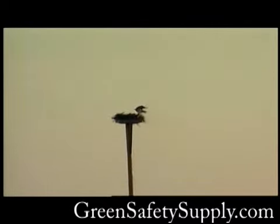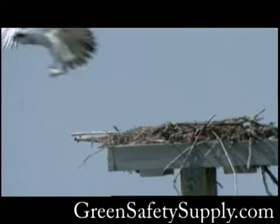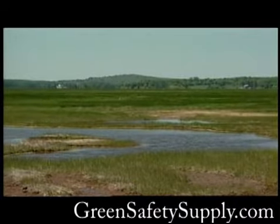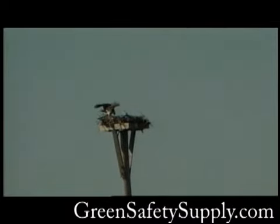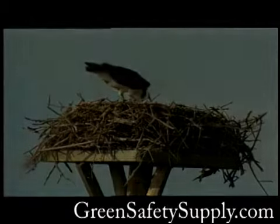The growing osprey population proves that scientific knowledge and sound conservation policy can bring a species back from the brink of extinction. Just as Rachel Carson opened the eyes of the nation, the efforts of each and every one of us can also make a difference. These four vignettes have given you just a taste of what's available for you and your family at Parker River National Wildlife Refuge. On your next trip to New England, we hope you'll stop by Plum Island for an up-close and personal look at one of America's wildest places. Our welcome mat is always out.